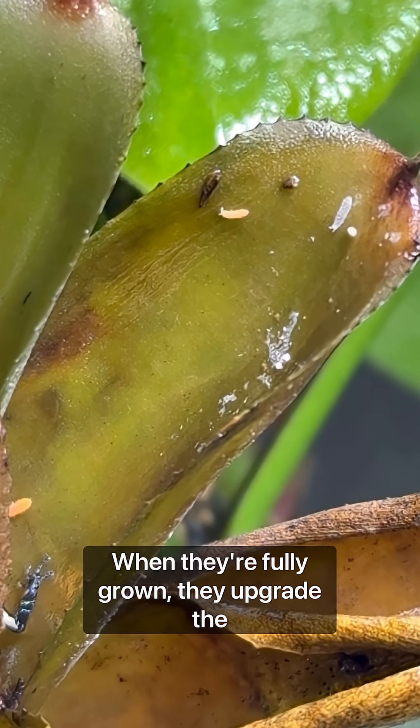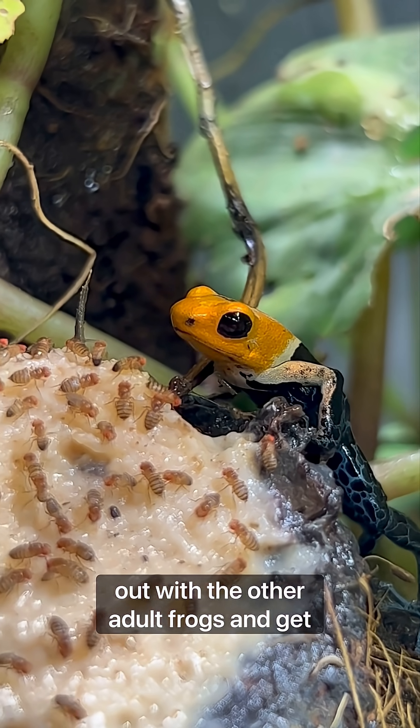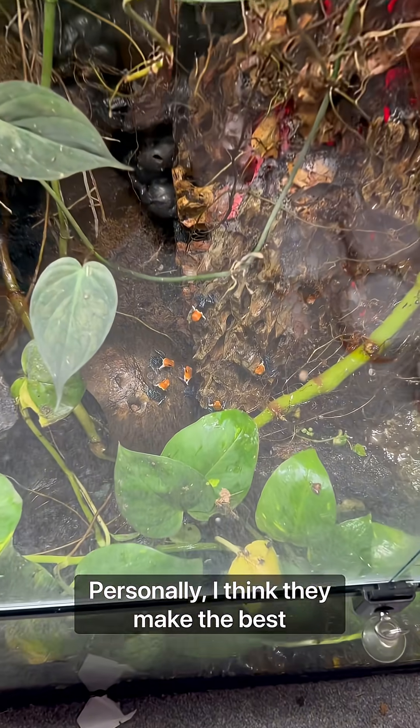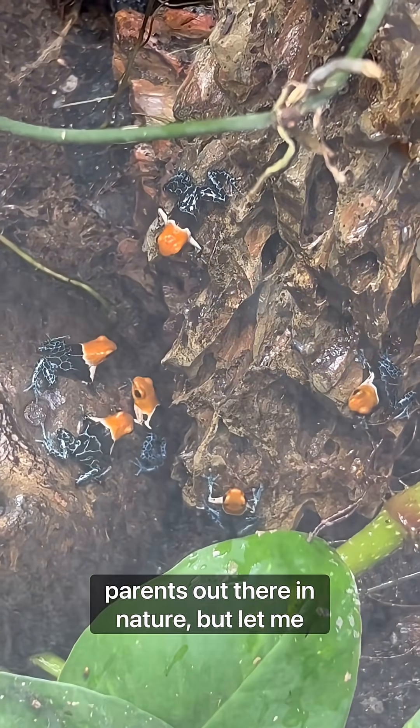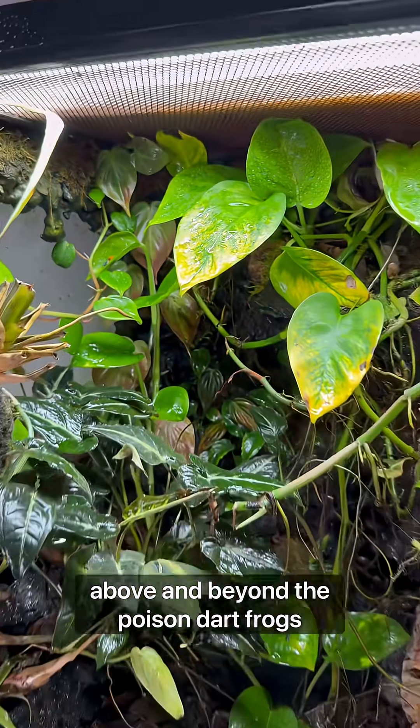When they're fully grown, they upgrade to flightless fruit flies, and then they hang out with the other adult frogs and repeat the process. Personally, I think they make the best parents out there in nature, but let me know if you know of any animals that go above and beyond the poison dart frogs.